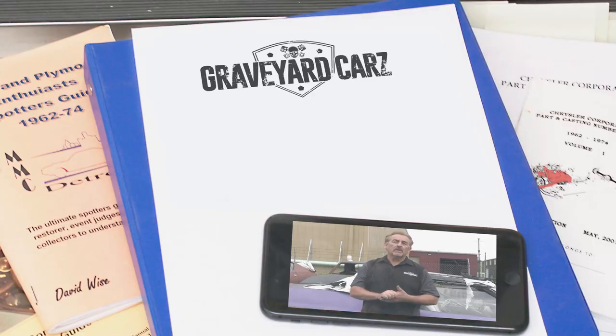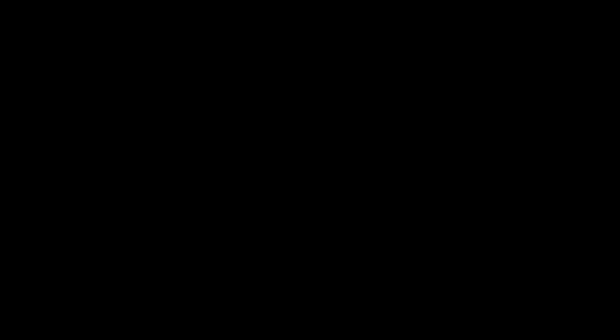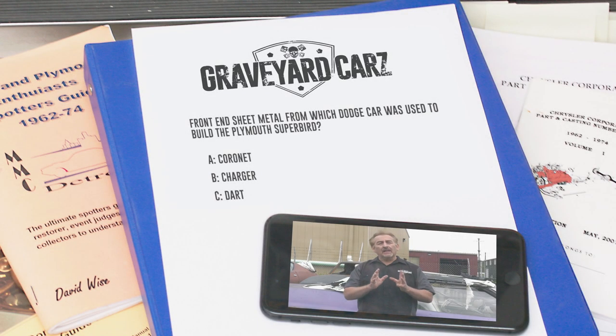The Plymouth Superbird is one of the most sought-after and collectible Mopar muscle cars on the planet today. When it was built, the front-end sheet metal, except for the nose cone, actually came off a Dodge product. Was it the Coronet, the Charger, or the Dart? The answer: the 1970 Plymouth Superbird featured Dodge Coronet fenders and hood — modified, but still Dodge products. If you said Coronet, you're absolutely right.